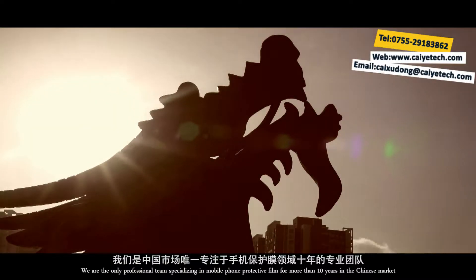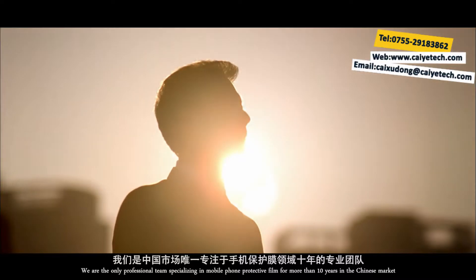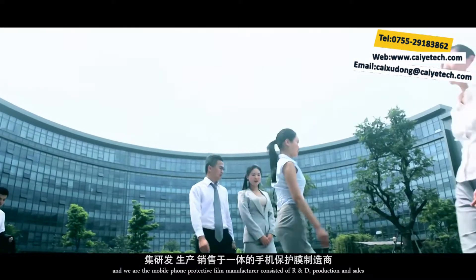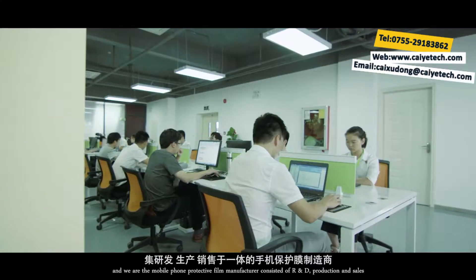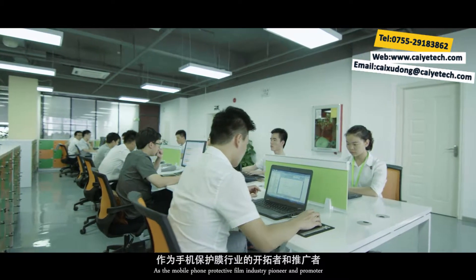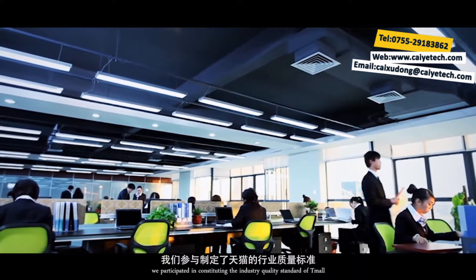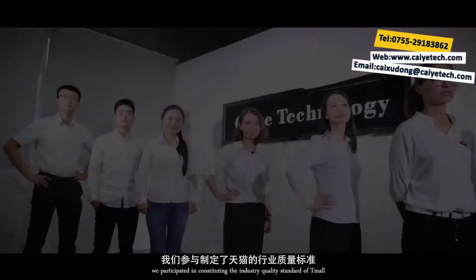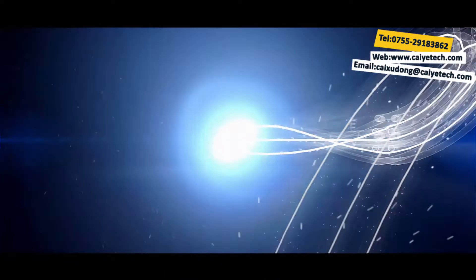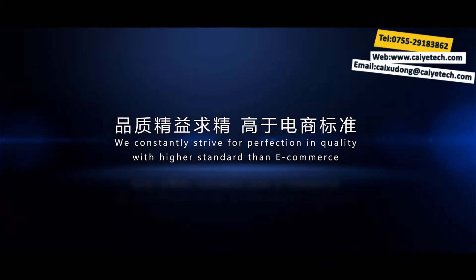We are the only professional team specializing in mobile phone protective film for more than 10 years in the Chinese market. We are the mobile phone protective film manufacturer consisted of R&D, production and sales. As the mobile phone protective film industry pioneer and promoter, we participated in constituting the industry quality standard of Tmall. We constantly strive for perfection in quality with higher standard than e-commerce.